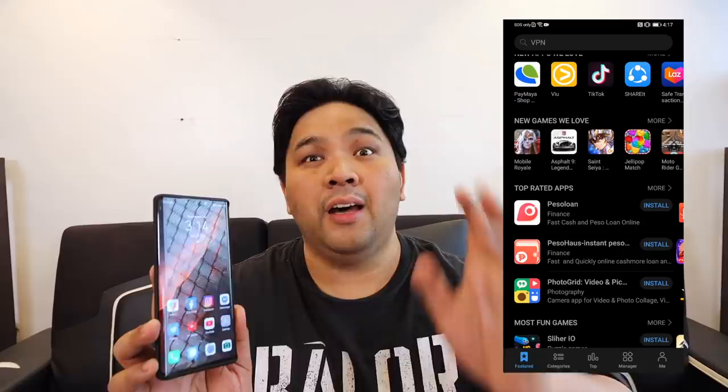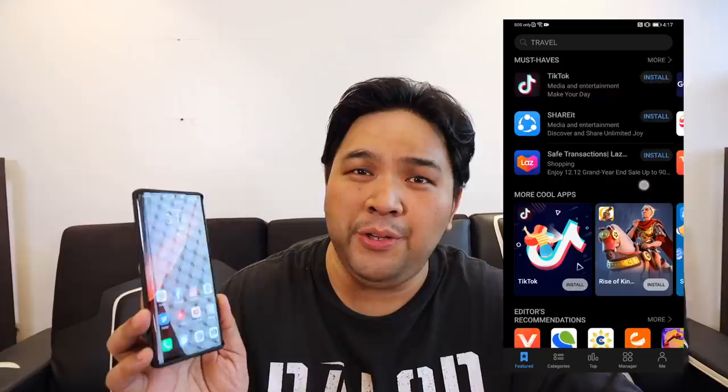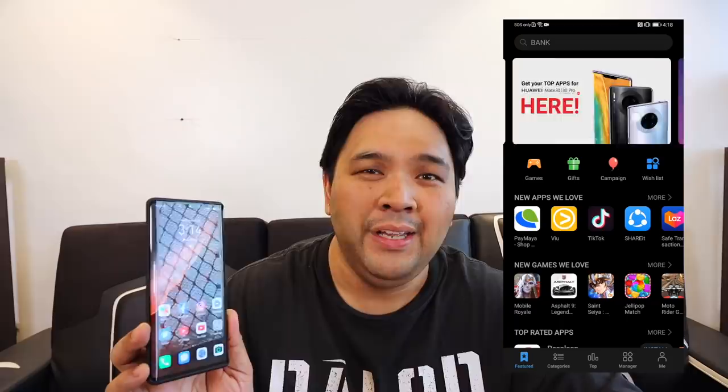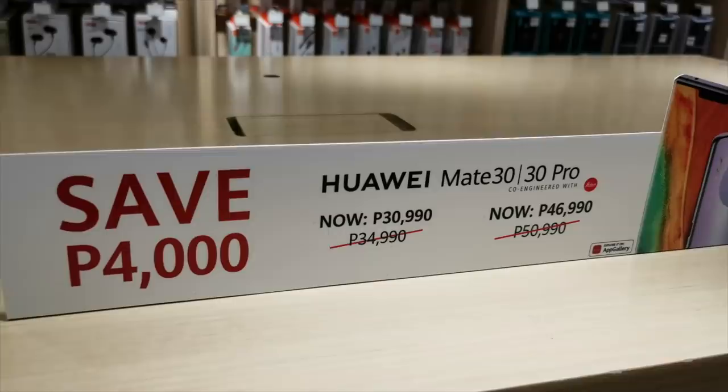Now some of you probably have some issues with the Google issue, and I have two things to say to that. Number one, the Huawei App Gallery has gone a long way since they first came out with it. There are a lot of fantastic apps you can get from it, both local and international, from banking like BDO to shopping such as Lazada, and a bunch of photo and video editing applications. And if you want to go a step further, there are guides available on how you can install Google on your Huawei Mate 30 Pro to unlock the Google Play Store — I'll put a link down below. It also has Huawei Share, so you can transfer video files to your Huawei Matebook wirelessly and effortlessly. And there's a promo right now — you can buy the Huawei Mate 30 Pro at P5,000 off, from P50,990 down to P46,990 today.